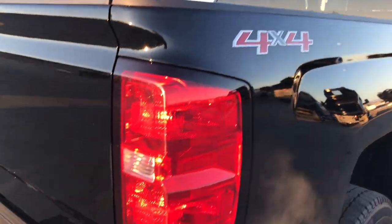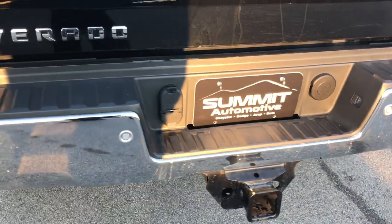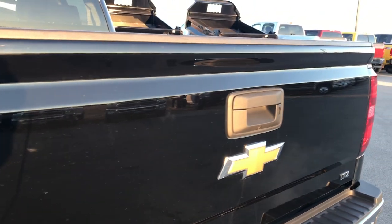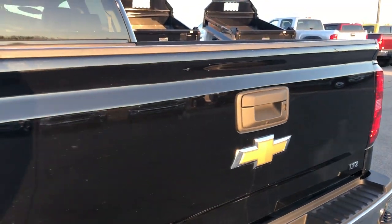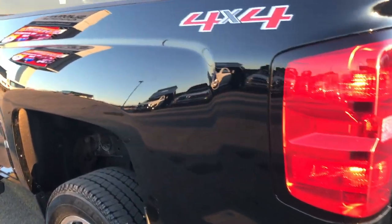It has bed rail covers. Going around to the back, it has in-bumper steps and a full towing package which includes the receiver hitch, 4-pin and 7-pin wiring, backup sensors, and a locking tailgate in really nice shape. It also has a backup camera and an easy lift assist tailgate with a shock so it won't slam down. There's a spray-in bed liner in really nice shape, no major dents or dings in the bed, and LED bed lighting. The tailgate shuts nice and solidly.